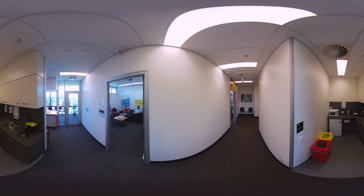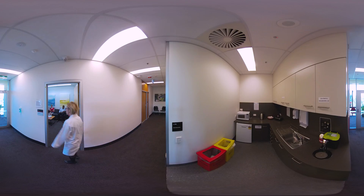Trial volunteers arrive at reception and are welcomed into the trial unit, where they can wait comfortably in the patient lounge and access the kitchenette for refreshments.